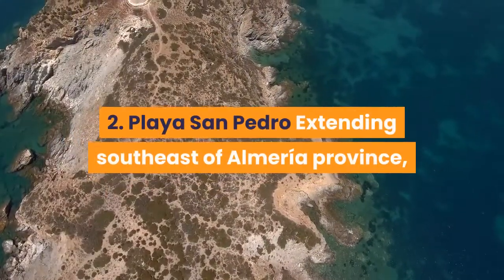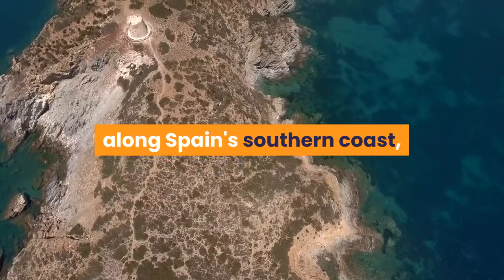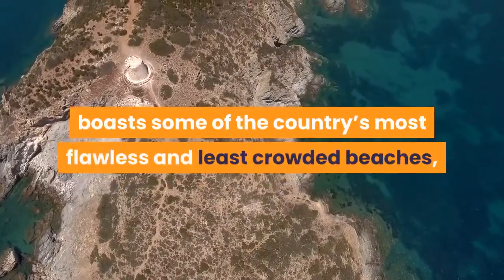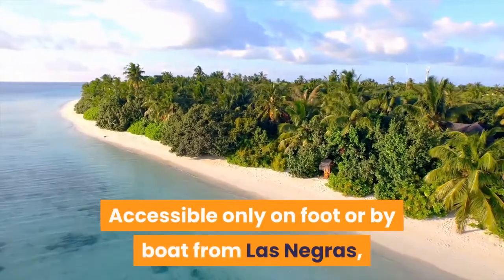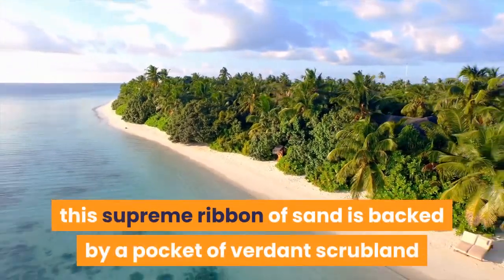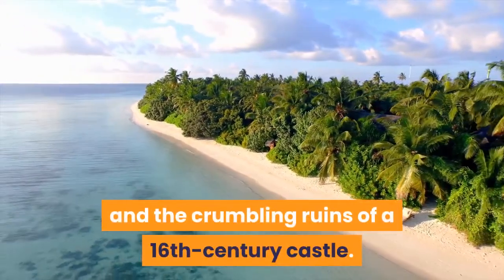2. Playa San Pedro: Extending southeast of Almería province along Spain's southern coast, the Parque Natural de Cabo de Gata-Níjar boasts some of the country's most flawless and least crowded beaches, and Playa San Pedro is perhaps the pick of the bunch. Accessible only on foot or by boat from Los Negros, this supreme ribbon of sand is backed by a pocket of verdant scrubland and the crumbling ruins of a 16th-century castle.